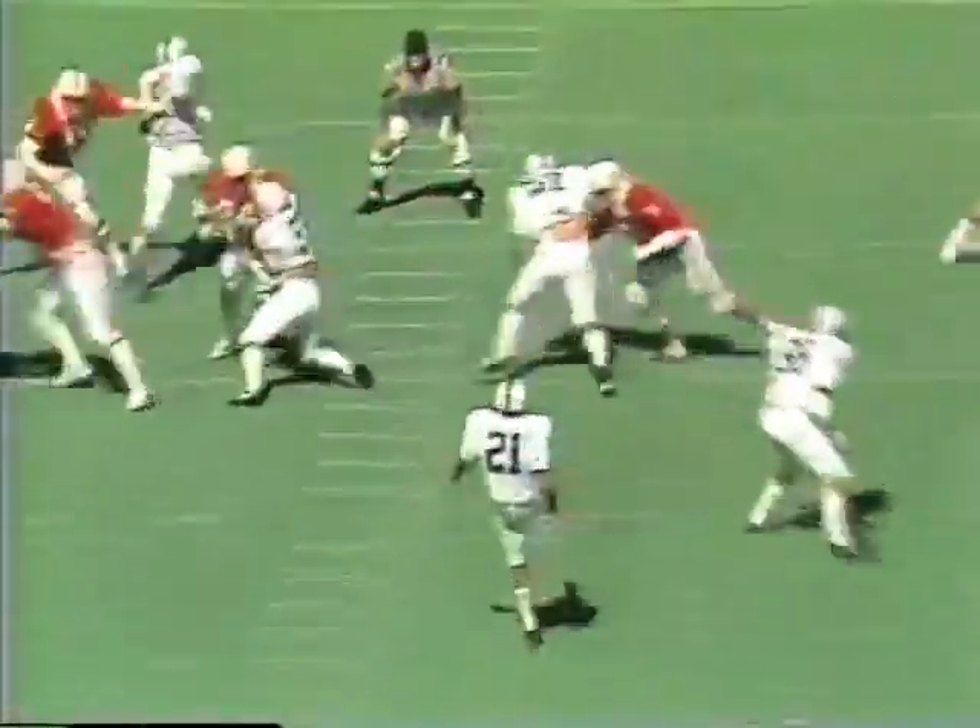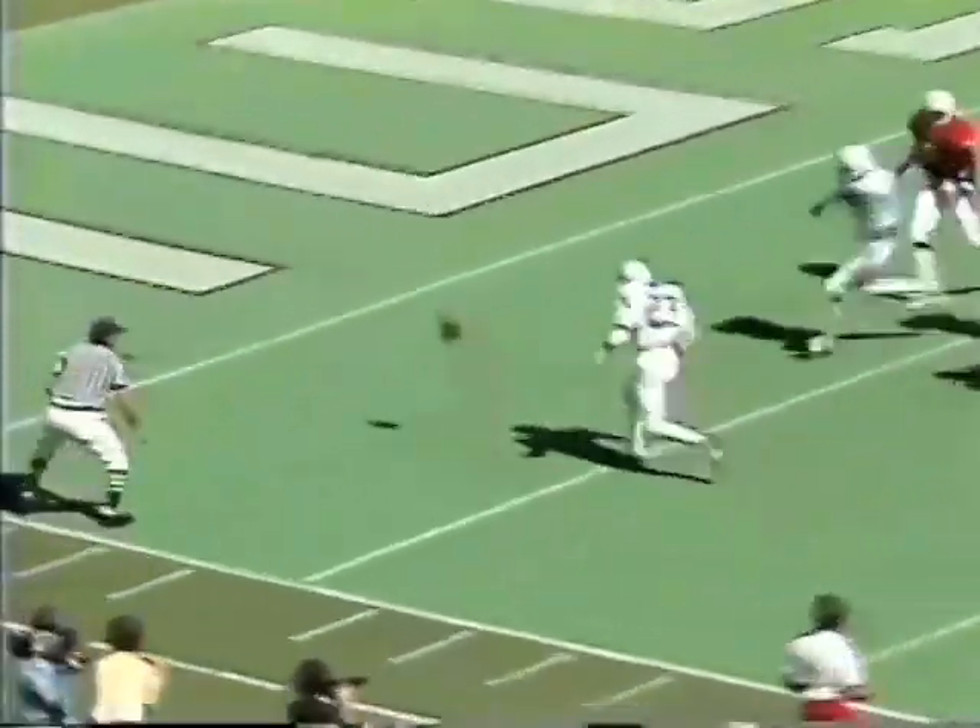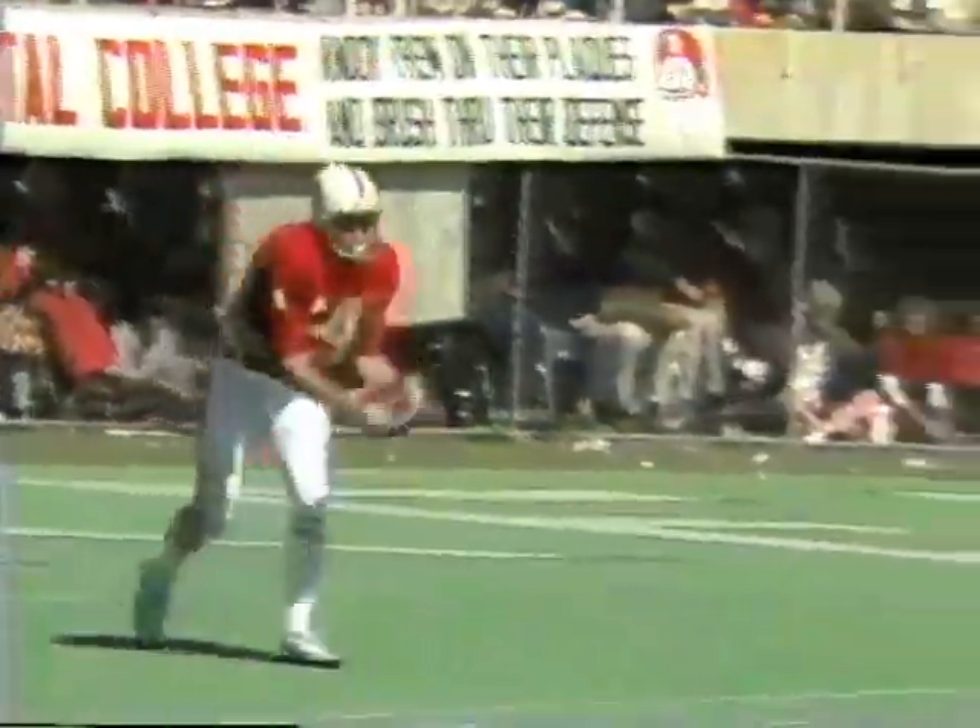Here comes Warner. One good block. Drives for almost 40 yards, at the 10, and down at the 2.